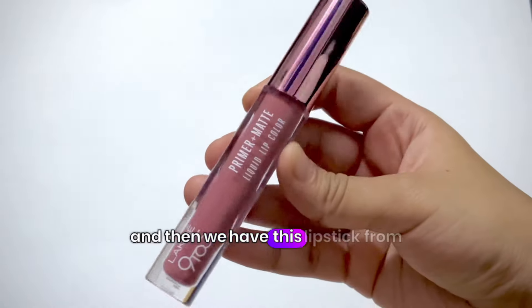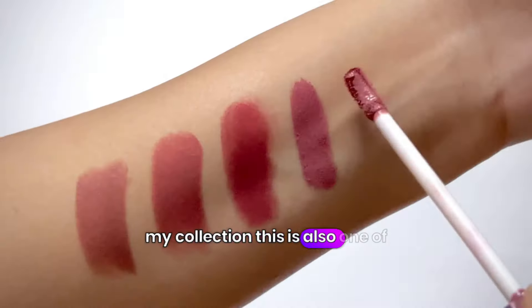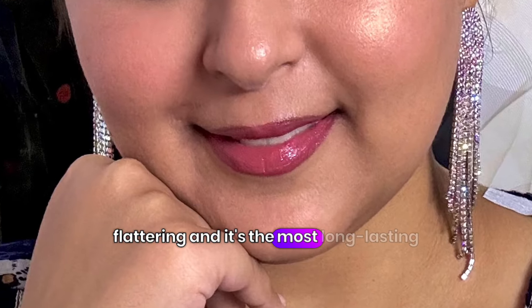And then we have this lipstick from Lakme, which is a recent addition to my collection. This is also one of the best lip shades. It looks really, really flattering and it's the most long-lasting.